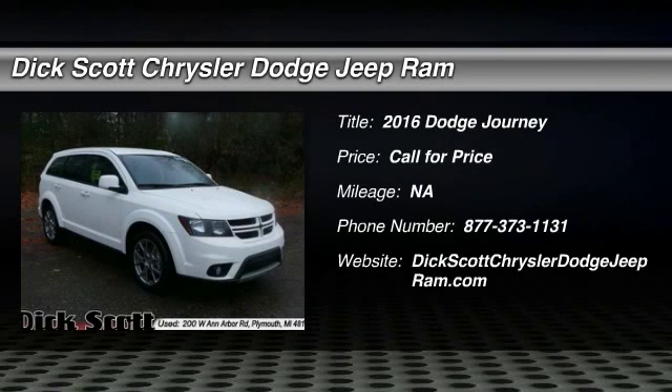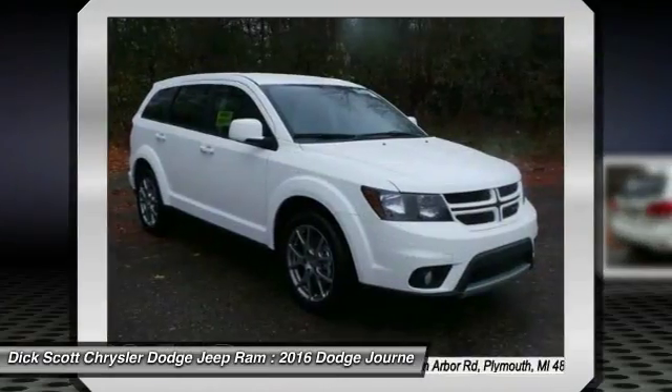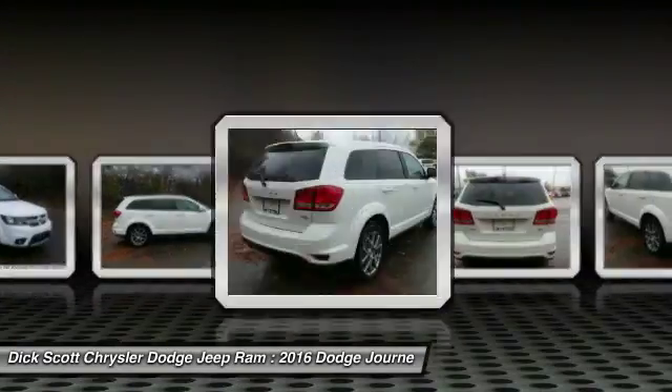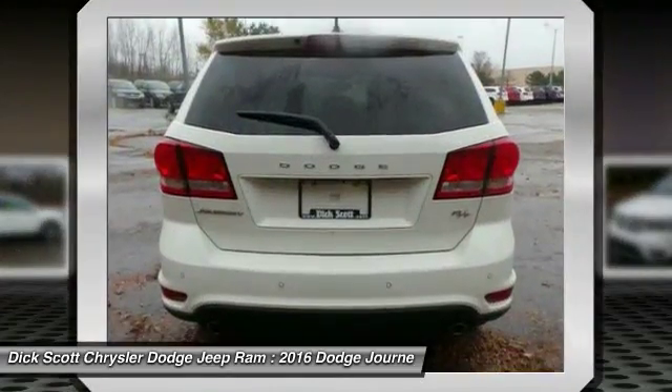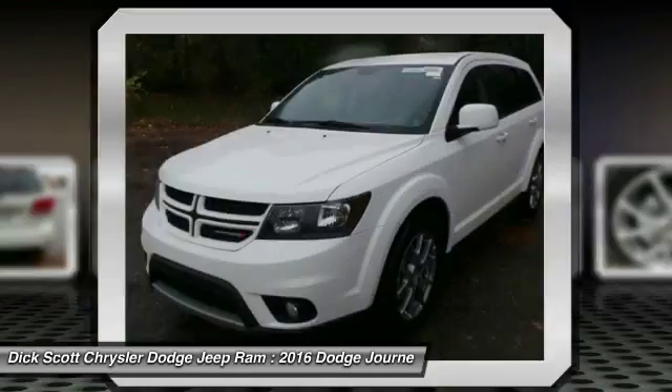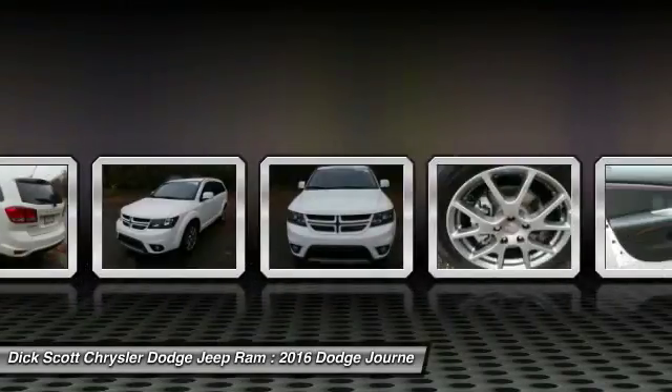2016 Dodge Journey combines the practicality of an SUV with the comfort of a car, all while boasting a style all its own. The Journey's optional third-row seat, along with innovative features like a chilled beverage cooler and in-floor storage bins, make it a good and affordable alternative to a traditional minivan.